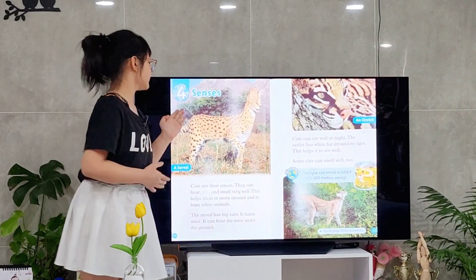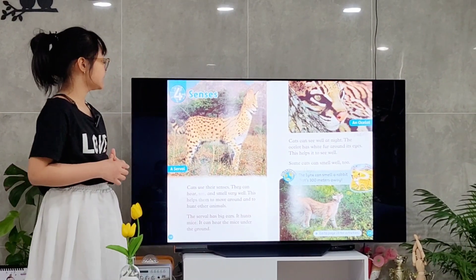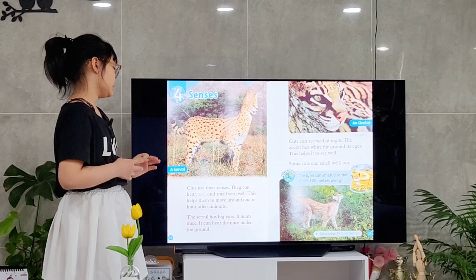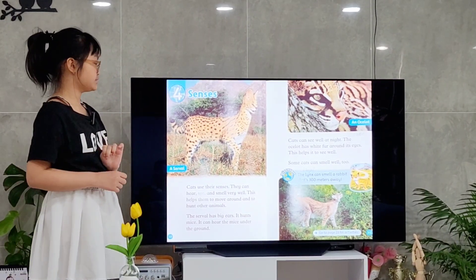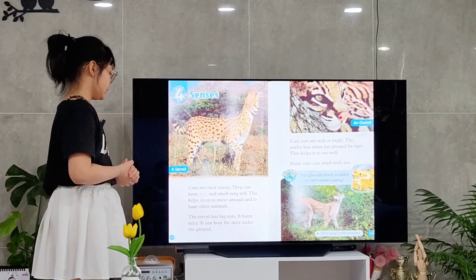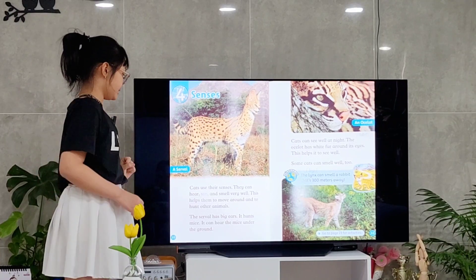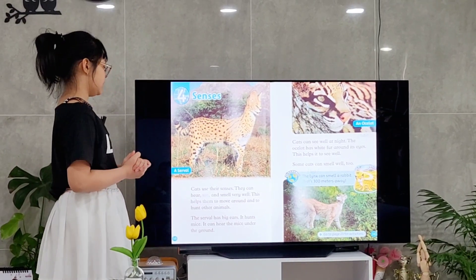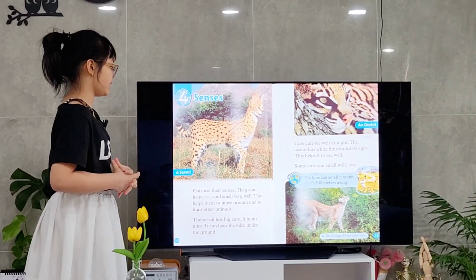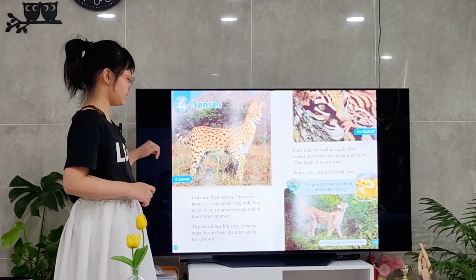Chapter 4: Senses. Cats also use their senses. They can hear, see, and smell very well. It helps them to move around and hunt their prey. This is a serval. It has big ears and it hunts mice. It has big ears so they can hear the mice, even the sound of mice under the ground.